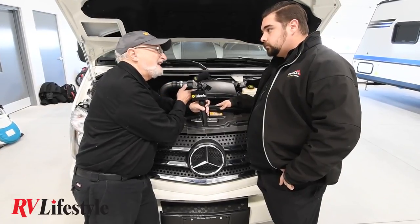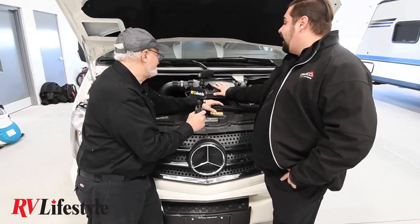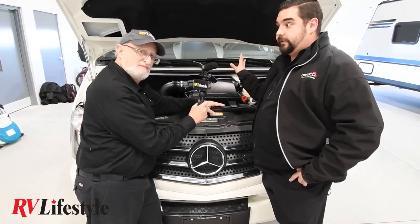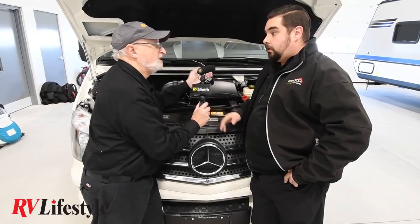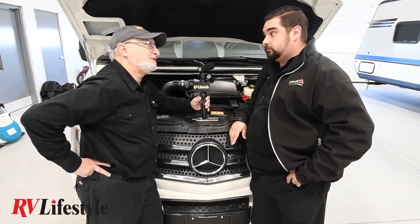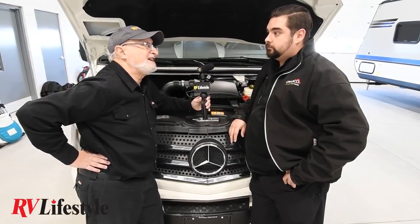From a mechanic's perspective, this is a much more friendly engine to work on than earlier configurations of similar engines in these chassis — everything is right in their face. It's almost bulletproof. These engines are used in hundreds of thousands of different applications; the 3500 Sprinter is a very common chassis. Repair facilities throughout North America are very familiar with them — not only Mercedes-Benz dealerships but also commercial Freightliner dealers. That's a major advantage when you're on the road, as Freightliner dealers get your vehicles in and out quickly and do it right the first time.